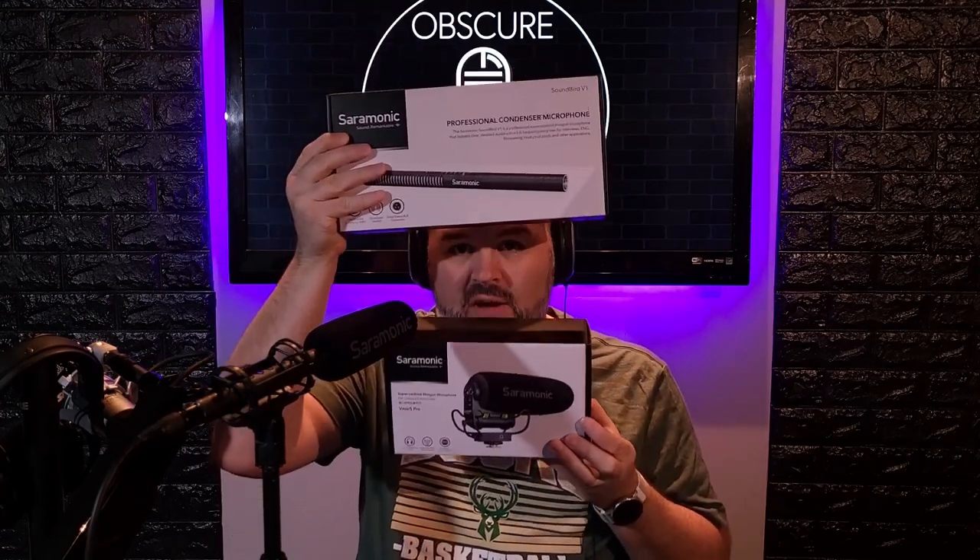Currently I'm using the Soundbird T3 from Saramonic. This is my keeper shotgun mic. I really enjoy this microphone. So T3 Soundbird, Soundbird V1 — we don't know what it sounds like yet, but we will. We're going to give away both of these mics from Saramonic.